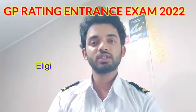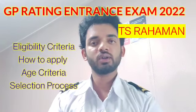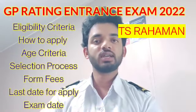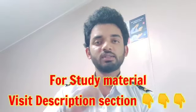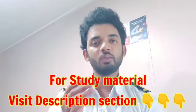Hello everyone, welcome back to my channel. T.S. Rehman — which is the best college for the GP rating course — I will tell you when the date is starting, when to start the form, when the exam is done, and how you fill it. If you need a GP rating entrance exam, you will find a link in the description section. Click on the link and you will find the study material.